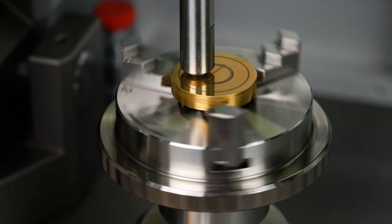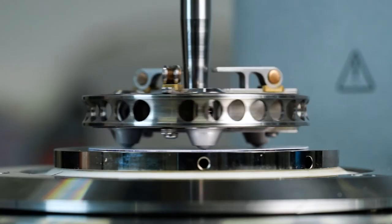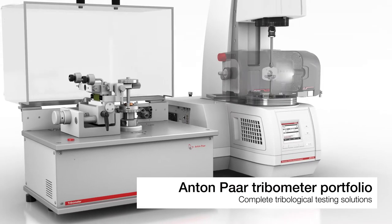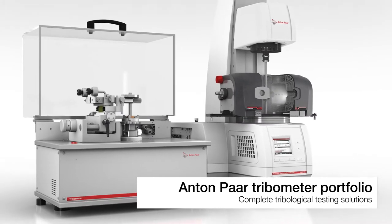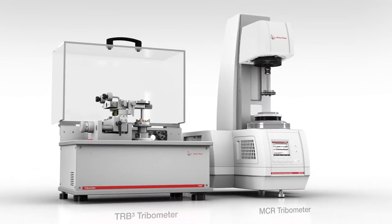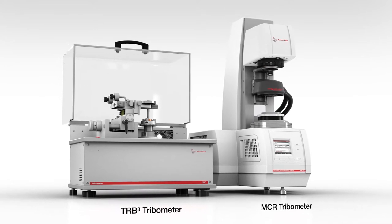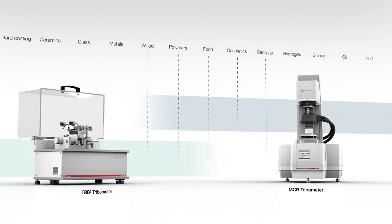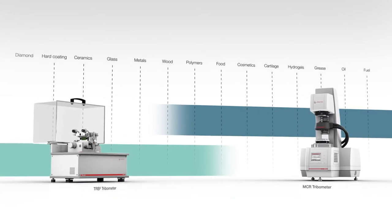Tribology is the science and technology of interacting surfaces in relative motion. Anton Parr's tribometer portfolio offers you complete tribological testing solutions and has the widest range of options available on the market. Anton Parr tribometers can test all kinds of samples, from solid to soft gels to liquid.